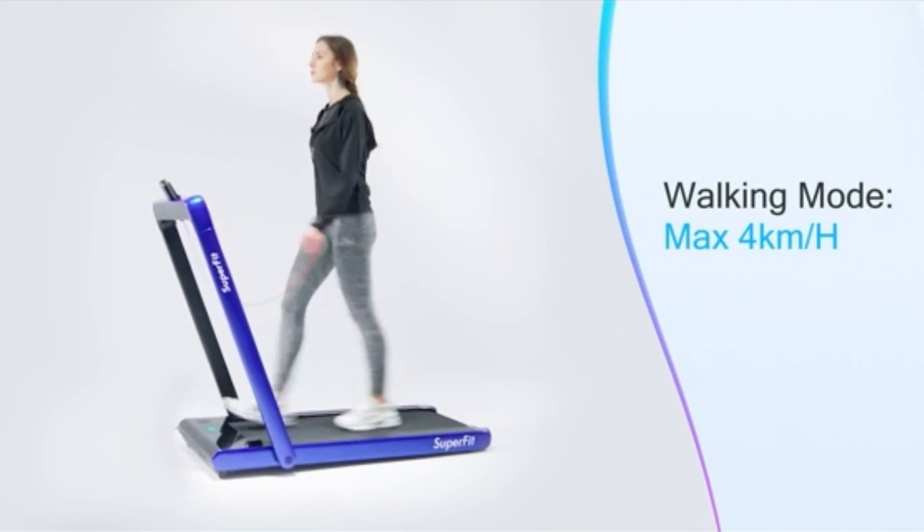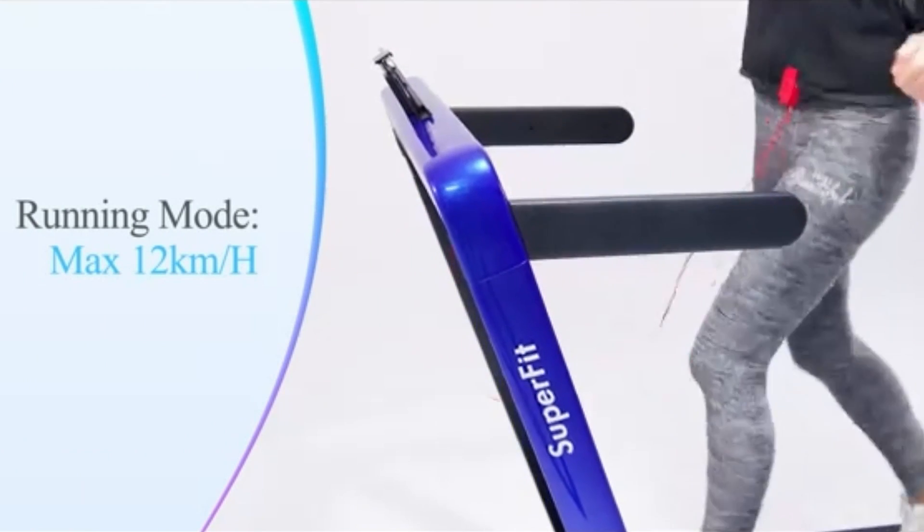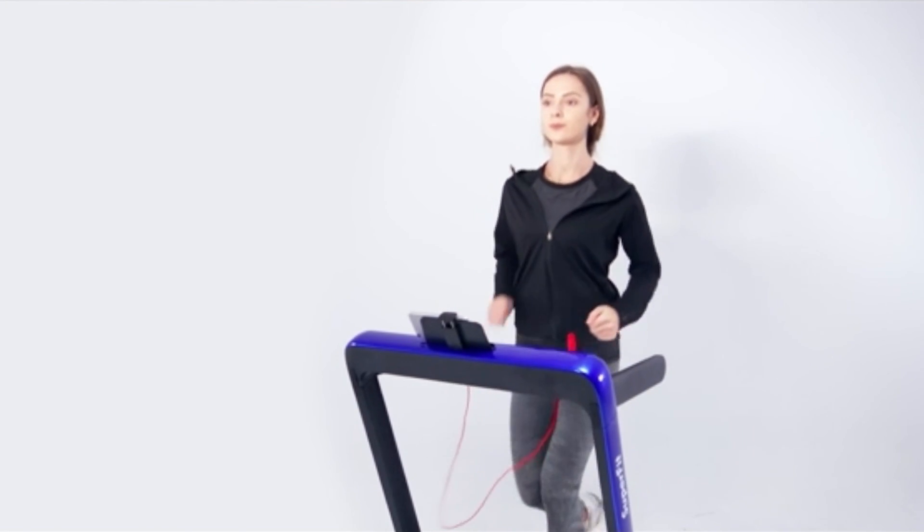It can accommodate both walking and jogging at speeds ranging from 4 to 12 kilometers per hour. Its versatility and ease of use make it a great choice for home and office environments.